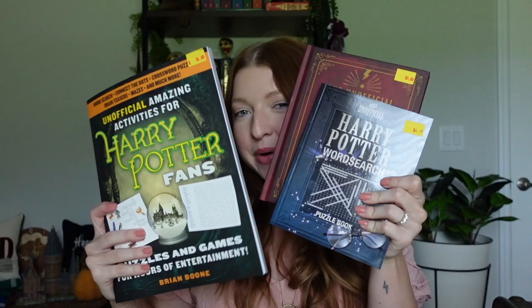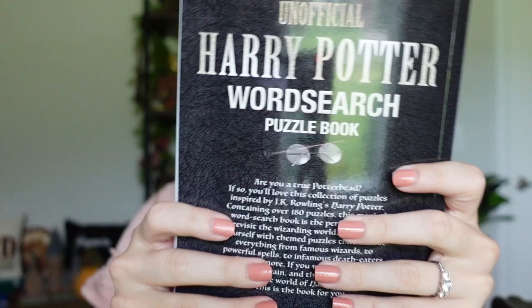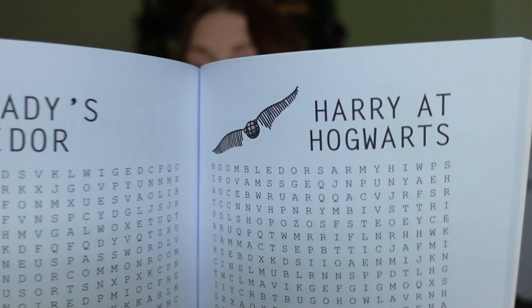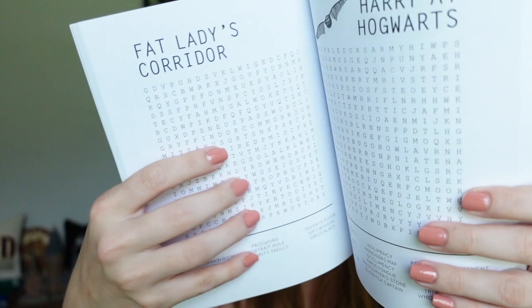I also got three activity books. The first is the unofficial Harry Potter word search for $4.25. It's a puzzle book with themed sections — this one says 'Harry at Hogwarts' and this one says 'Fat Lady Corridor.' For the Fat Lady section, the words include password, portrait hole, security, trolls, and fat lady. You search for them throughout the grid. I think this will be so much fun to do in free time — it's a pretty thick book for just $4.25.